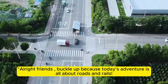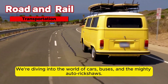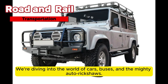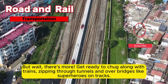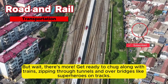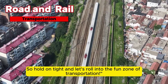Alright friends, buckle up because today's adventure is all about roads and rails. We are diving into the world of cars, buses, and the mighty auto rickshaws. But wait, there's more! Get ready to chug along with trains, zipping through tunnels and over bridges like superheroes on tracks. So hold on tight and let's roll into the fun zone of transportation.